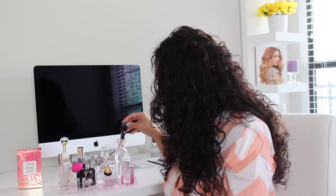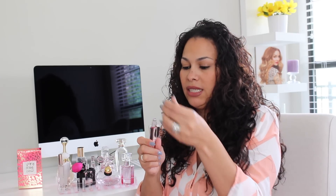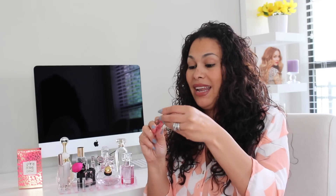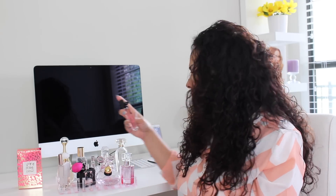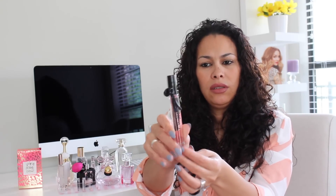My next one is also by Victoria's Secret and it's a roller perfume. This one could work when you go out on a date, but it can also be when you go out with your girls — like going out with my cousins to have lunch or go shopping. This is what this one reminds me of. And look how cute the design is — it has a little bow-like loops and it's a roller perfume. This one smells good too.